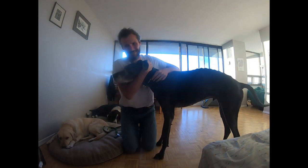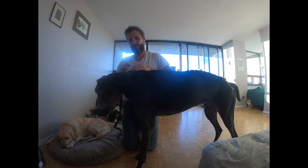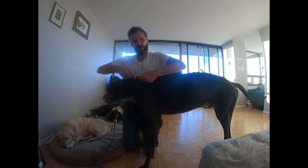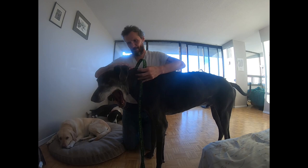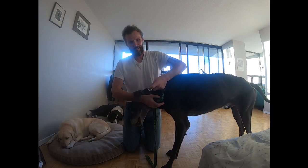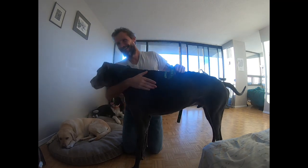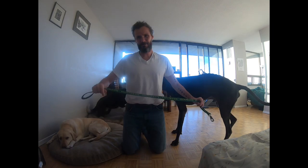Rufus, our Great Dane, is going to interject himself into the video. I'll show you how to put the leash on using Rufus. It's a carabiner-style clip — you push it in, which opens the clasp, just like that. Rufus is not a guide dog, he's not in the guide dog program. This is Neeson's leash — it's a bit shorter than the standard Guide Dogs for the Blind leash and you cannot adjust it. It is nylon.